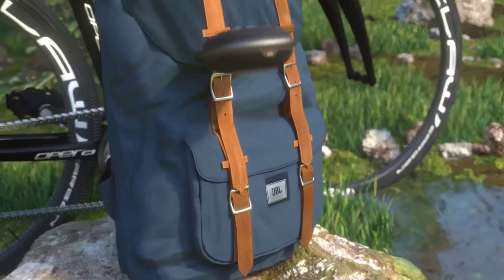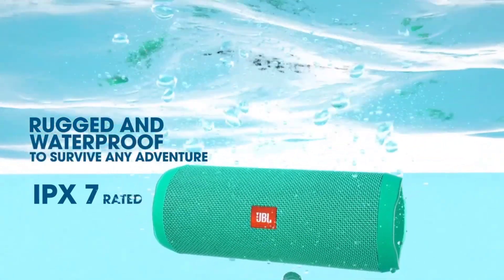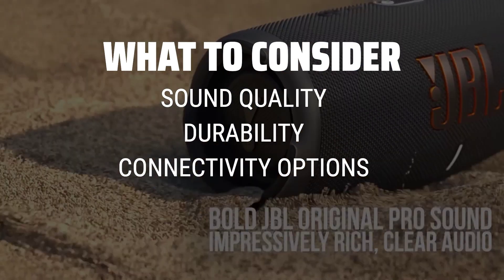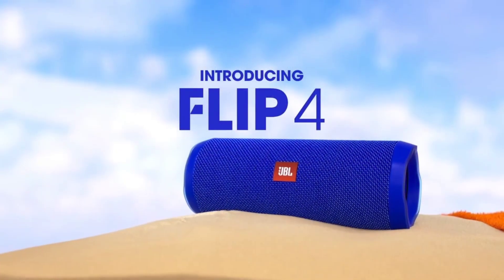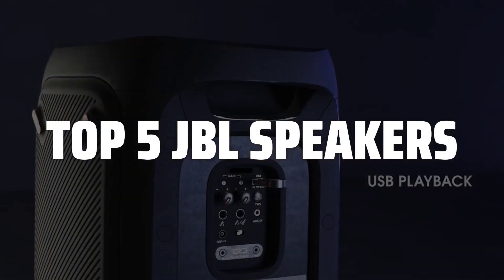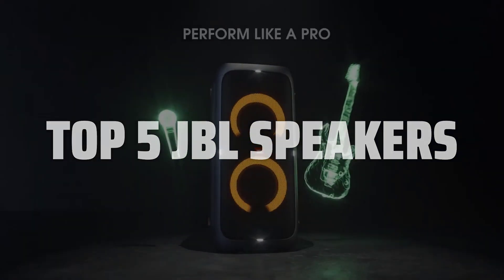The best JBL speakers is probably one of the most sought-after items in the market right now, and in this video we're going to break down the top contenders. When choosing the best JBL speakers, it's important to consider factors such as sound quality, durability, connectivity options, and battery life. These key features will ensure that you get the most out of your purchase and enjoy a premium audio experience. To help you find the right model, we've listed the top 5 JBL speakers and their key features, plus the things you need to consider to help you choose the best one for you. Links to all products mentioned in the video are in the description below.